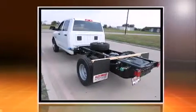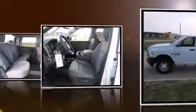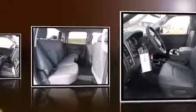Four-wheel drive allows you to go places you've only imagined. Top features include air conditioning, delay off headlights, one-touch window functionality, variably intermittent wipers, heated door mirrors, and more.